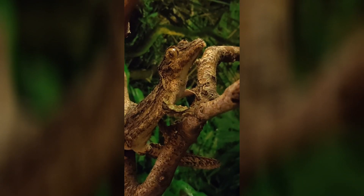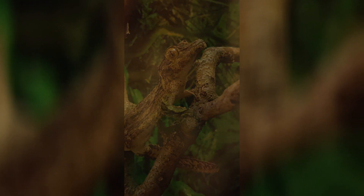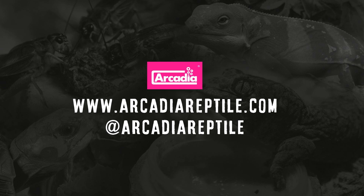Europlatus are not easy to keep and a great deal of time and effort is required in order to see them do well. You can continue to watch Dave's journey on his social media channels, Sikori Squad, online. Arcadia Reptile, where animal welfare and good science matters.